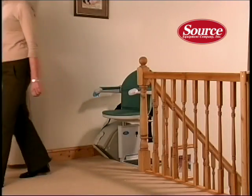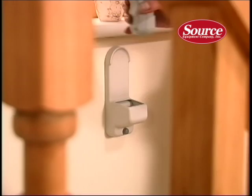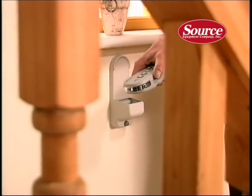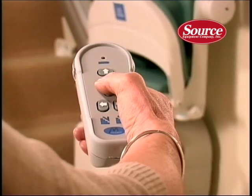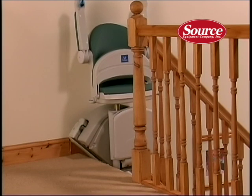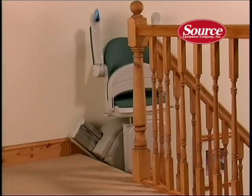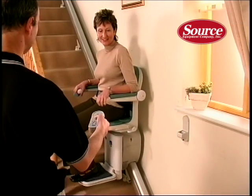The Sterling lift also comes with remote controls. These can be conveniently wall-mounted at the top and bottom of your stairs or handheld. The neat infrared controls allow you to call the lift to where it's required, especially useful if the stairlift has more than one user or if you've chosen to park the lift out of sight. If necessary, somebody else can even operate the stairlift for you while you travel in safety.